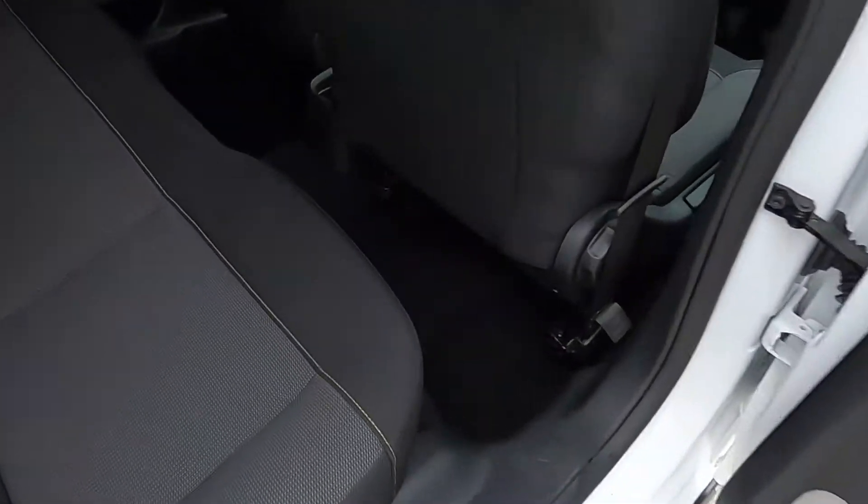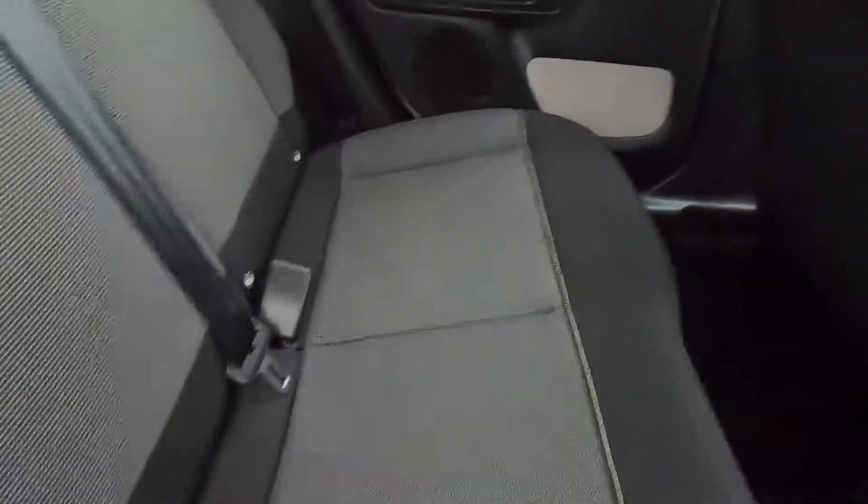In the back seat area you've got plenty of leg room, nice and comfortable, with ISOFIX points as well. You've also got stitching on the seats which gives it a nice finish inside.